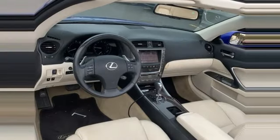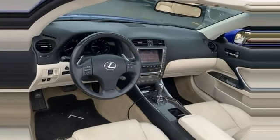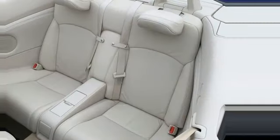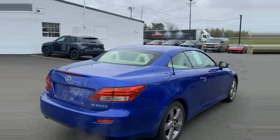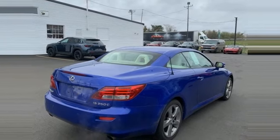Features include external memory control, dual zone climate control, Bluetooth, power retractable hardtop, V6 engine, rear wheel drive, and AM FM XM satellite radio.